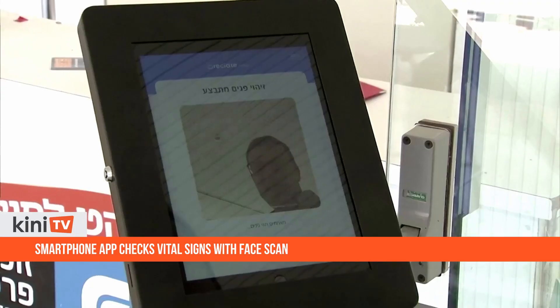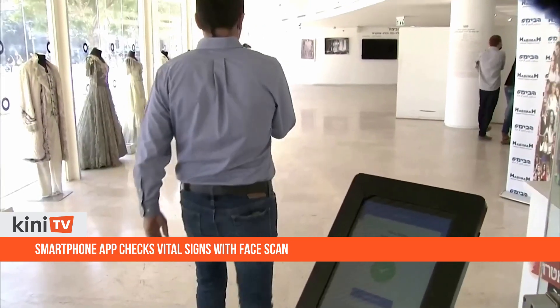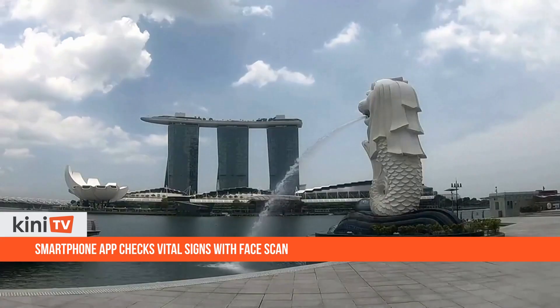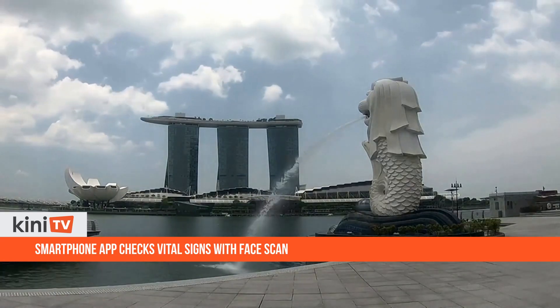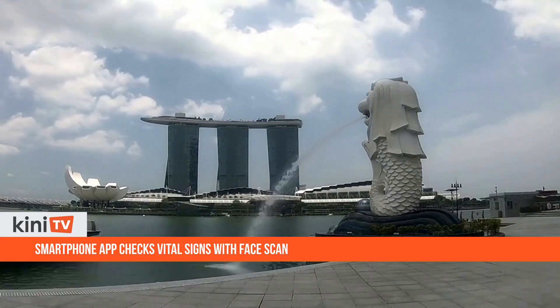Similar apps that utilize smartphone cameras to scan users' vital signs do exist, but Nervatec claims that its technology goes one step further by using the data to offer a diagnosis of the user's health condition.